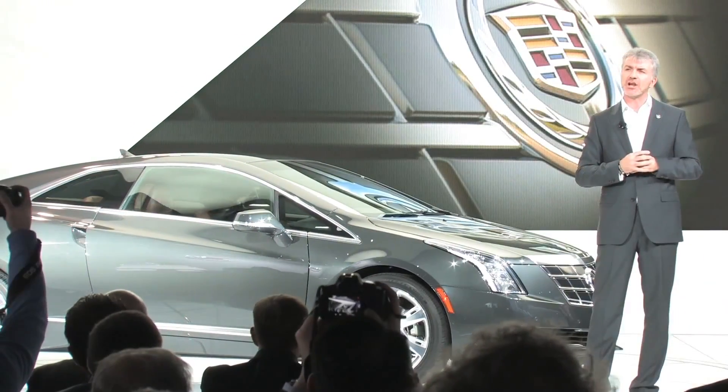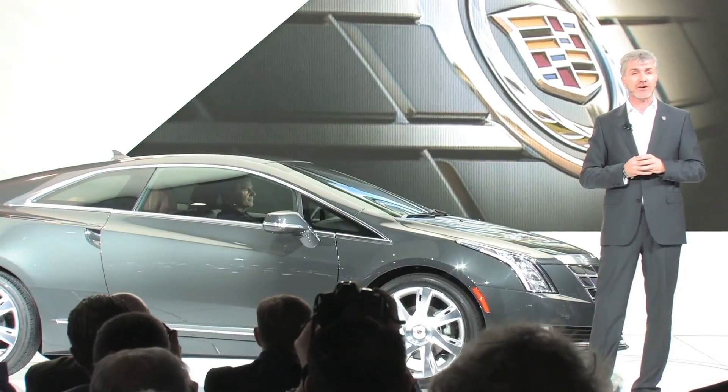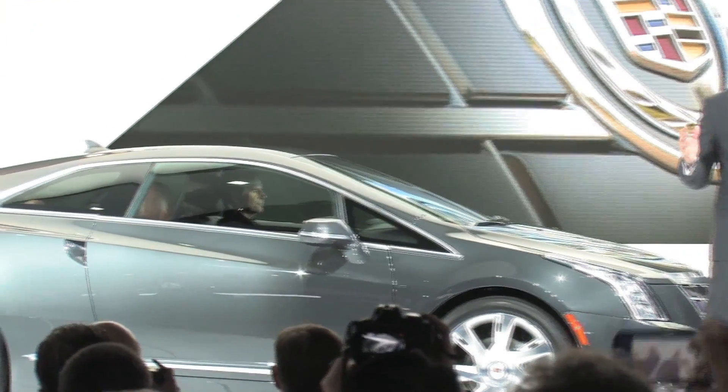It's a progressive take on the Cadillac grille, featuring a flush execution with dark tinted accents, combined with active shutters in the lower grille that close at high speeds to help improve aerodynamics.